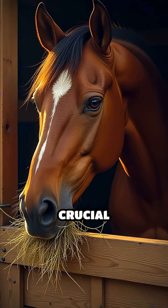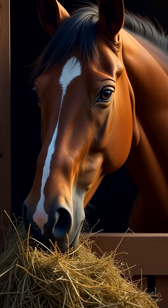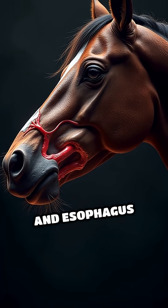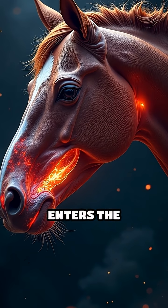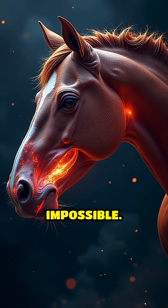This mechanism is crucial because a horse's digestive process relies on a constant forward-moving flow. The arrangement of their stomach and esophagus also plays a part — the esophagus enters the stomach at a sharp angle, making reverse flow nearly impossible.